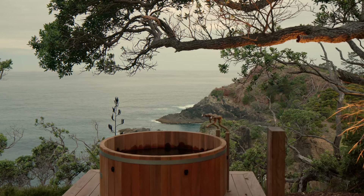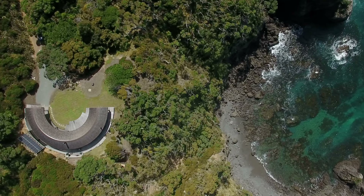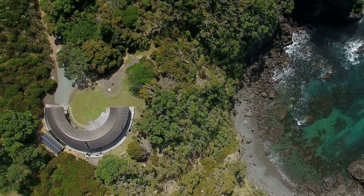However, there is one distinct feature that sets this building apart from the usual holiday home vernacular — its floor plan is a semi-circle.